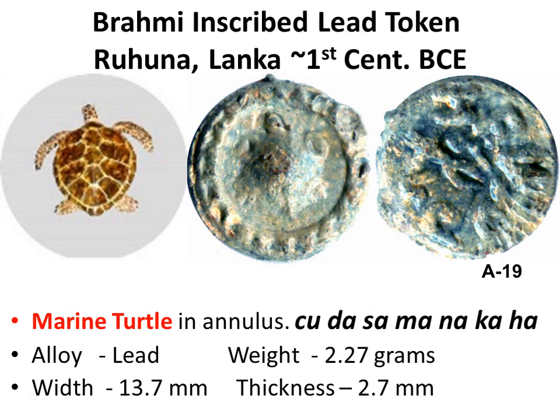On the obverse, a marine turtle as seen from above can be reasonably matched with a photograph. The reverse has seven Brahmi akshara.